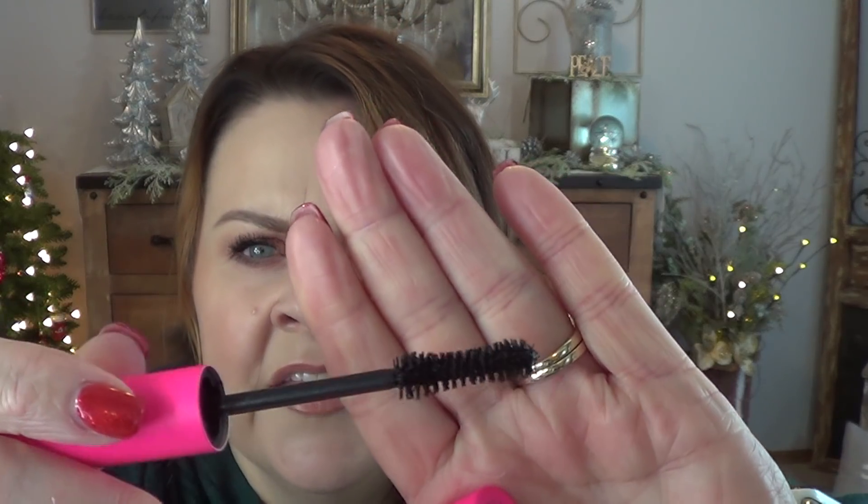This was terrible — I didn't like this at all. The Tarte Big Ego. This smeared and transferred, it felt tacky, it never dried, it didn't build up, it didn't separate. It made me look like I had a couple of lashes. I tried, but no — absolutely not.